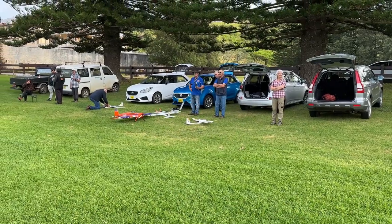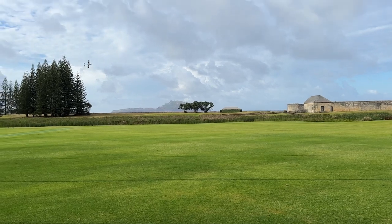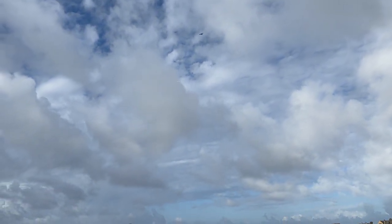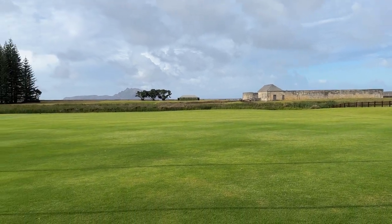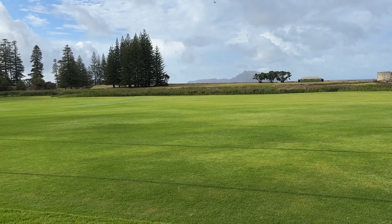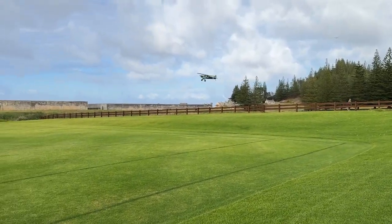We're here at Norfolk Squad, right on Norfolk Island. There's a lot of planes in the hangars, but we've got a pretty full pattern out here on the oval. We've got a couple of planes up there. The runway — or cricket pitch left, I think it's called — is being used. Something's coming into land here.